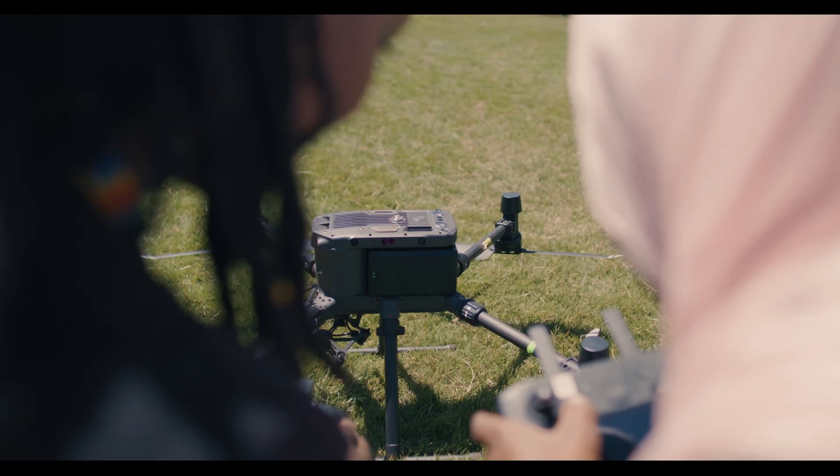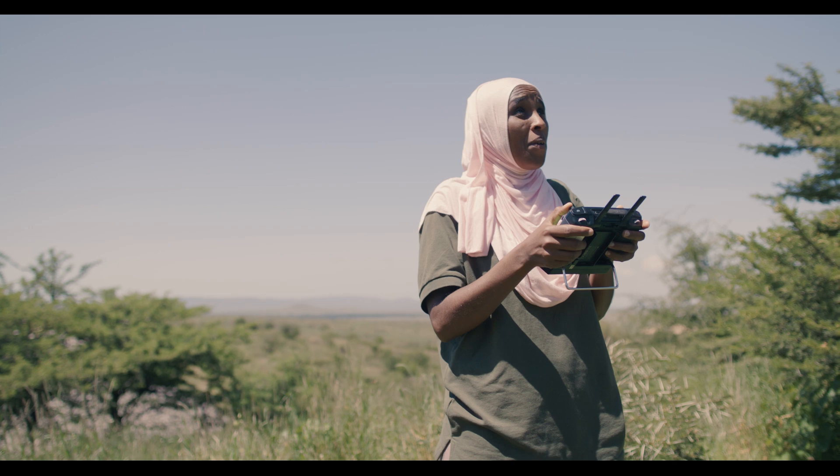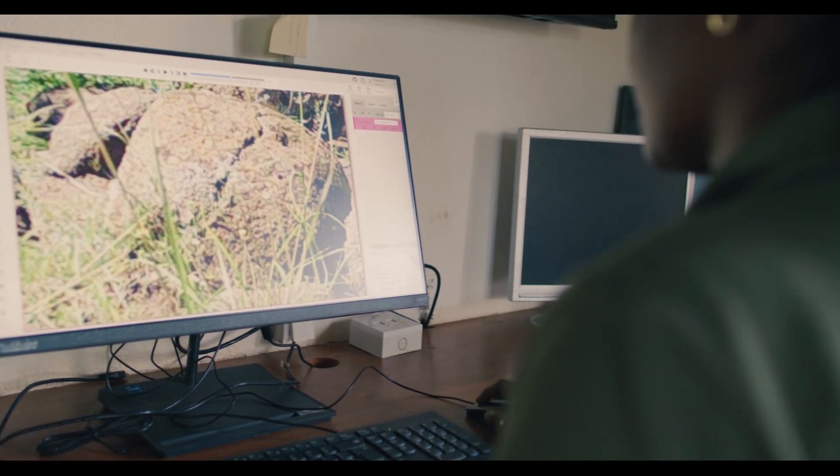At Natural State, we're developing the systems and technology to measure the success or failure of the efforts to protect nature.